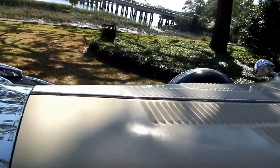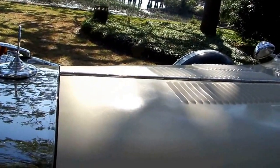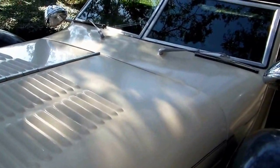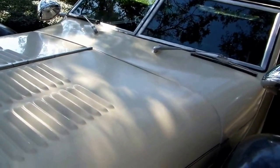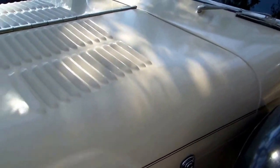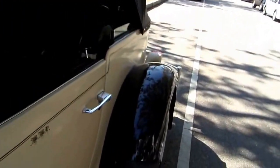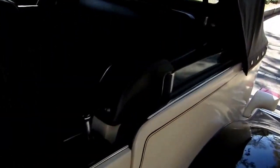If you do the math, 32,000 miles in 35 years is less than 1,000 miles a year. It's pretty remarkable. Not that most of these cars have a lot of miles on them — they don't. They're not driven very hard or beaten up.